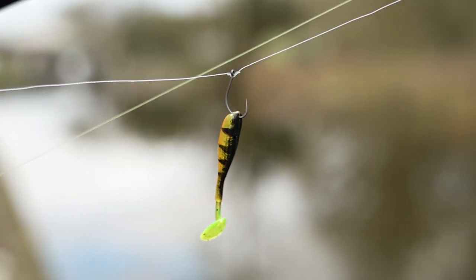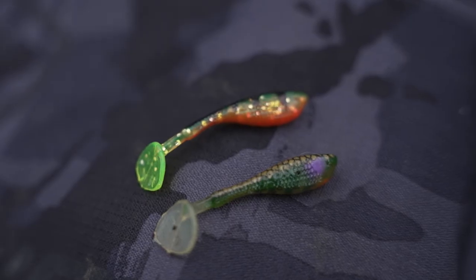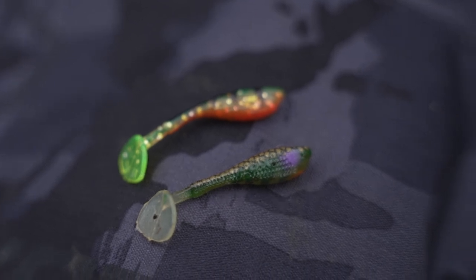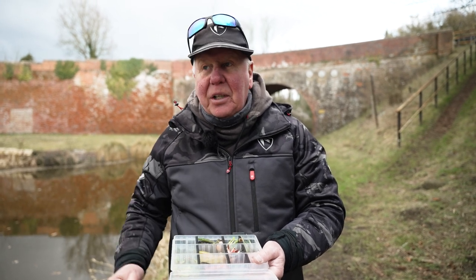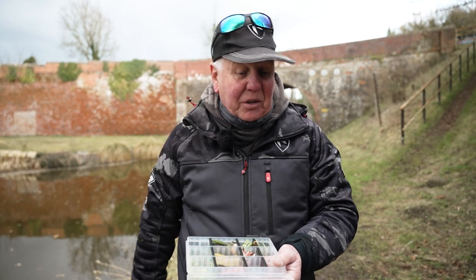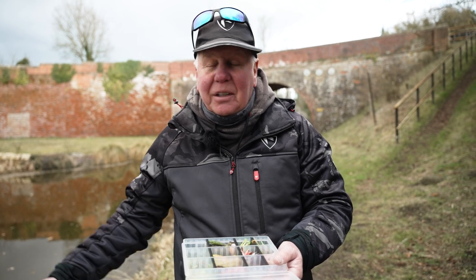The other lures I've been using today on the drop shot: micro fry in UV perch — great in coloured water. In clearer water I've been using the stickleback. It has a very fine tail going into a big paddle, so on a drop shot you can really give them some movement. On a micro jig head as well, just edged along the side, it works perfect.